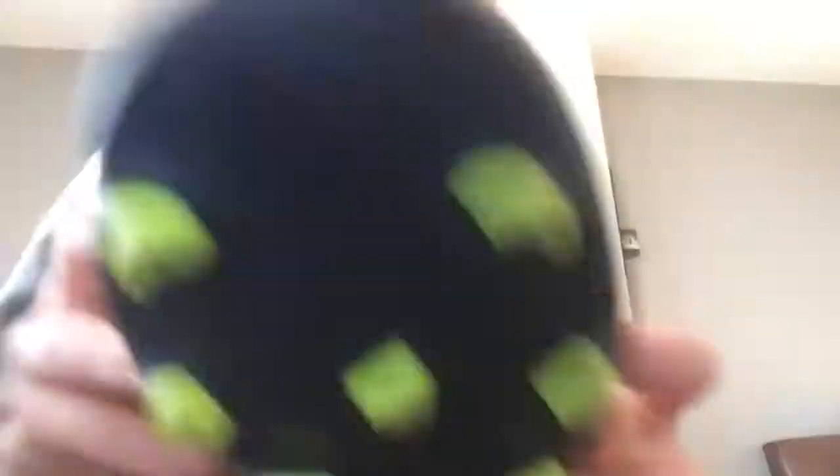Look at that — it's just smooth. They're so nice; that design feels amazing. This part is so smooth, I can't even explain it. You can take the laces out but I won't be doing that because I don't know how to get them back in. Those laces look really sick.